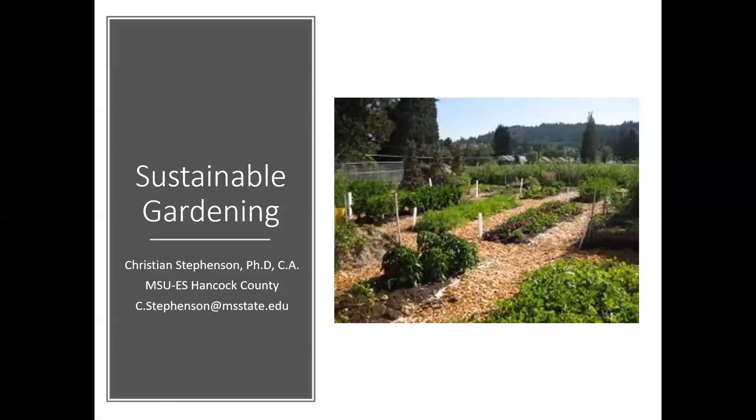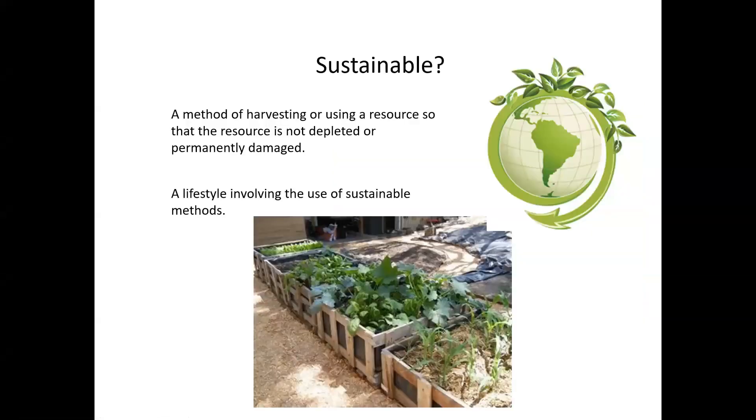Sustainable is a word that gets used fairly often and it's important that we understand what we mean when we say sustainable. Sustainable refers to a method of harvesting or using a resource so that that resource isn't depleted or permanently damaged. If we do things sustainably we're going to be able to keep doing them, and if we don't, we can damage that resource and make it so we're not able to continue using it at all.